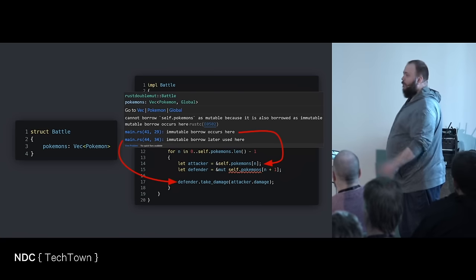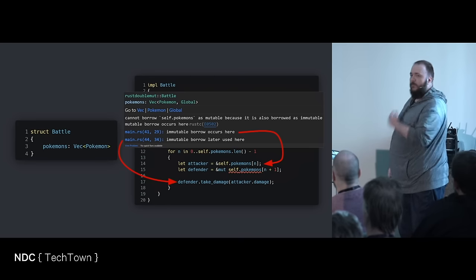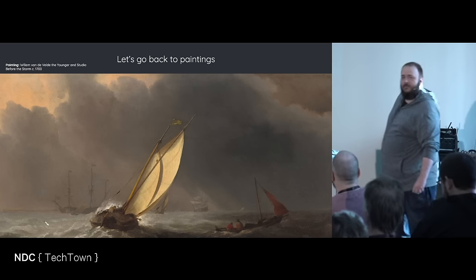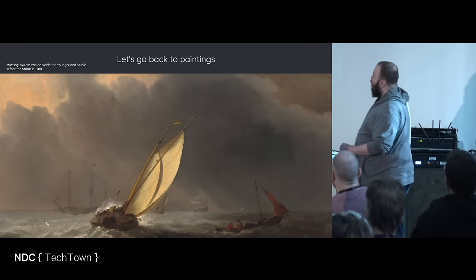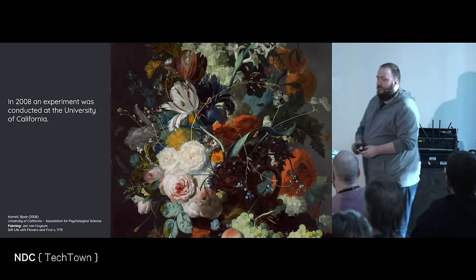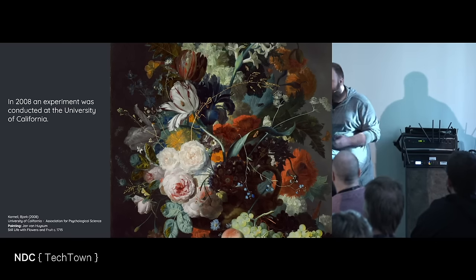So in the actual version, that's what we do — we just take the values we need out and we use them. Let's go back to paintings. Beautiful paintings.